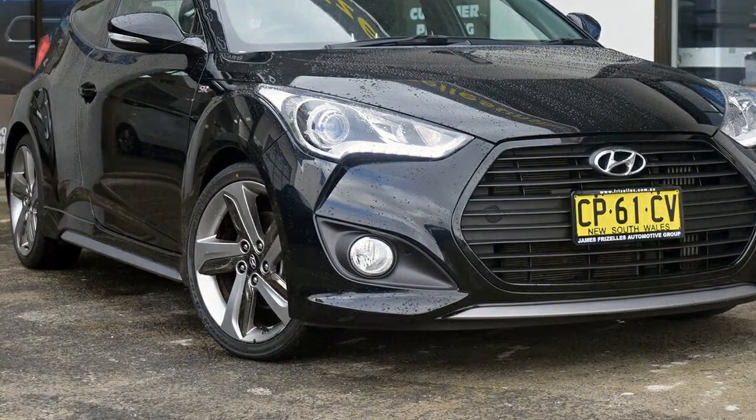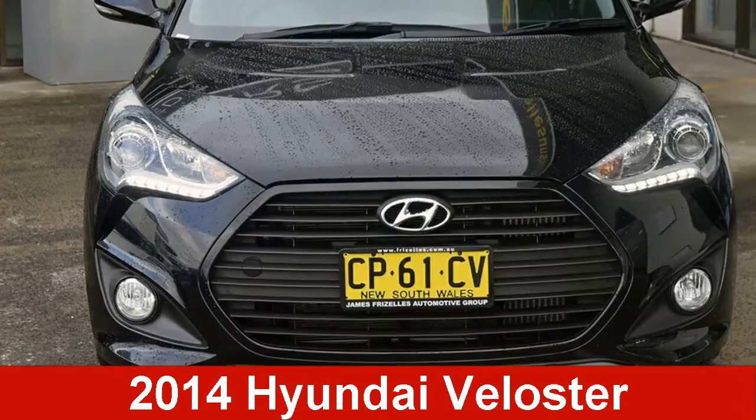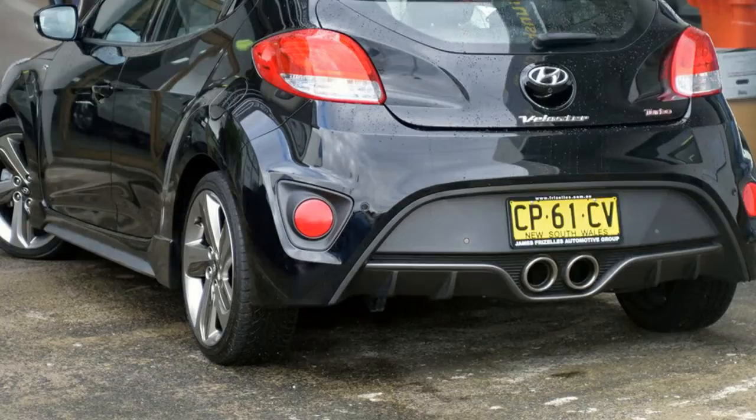We are proud to offer you this great value 2014 Hyundai Veloster. This Veloster has an efficient 1.6 litre engine and a smooth shifting automatic transmission.